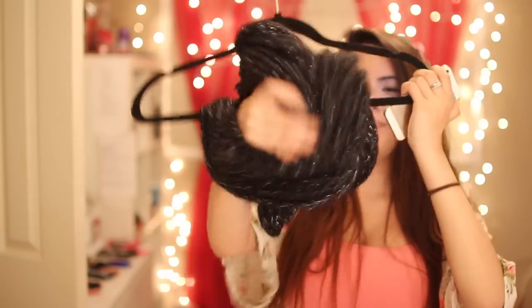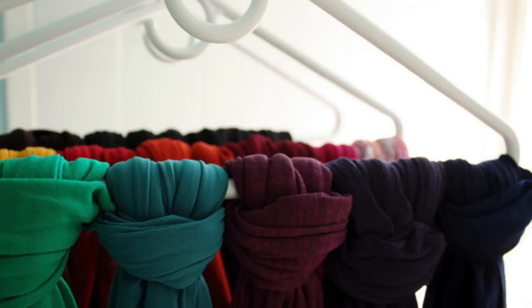I know bags are really hard to store and you basically just throw them at the bottom of your closet. But you can get a coat hanger and hang them up in your closet so you'll be all nice and organized.